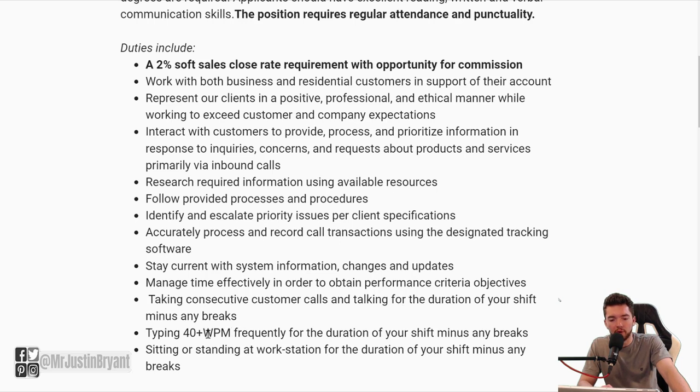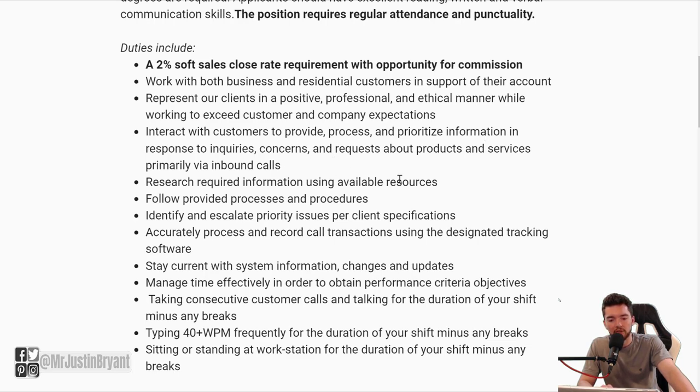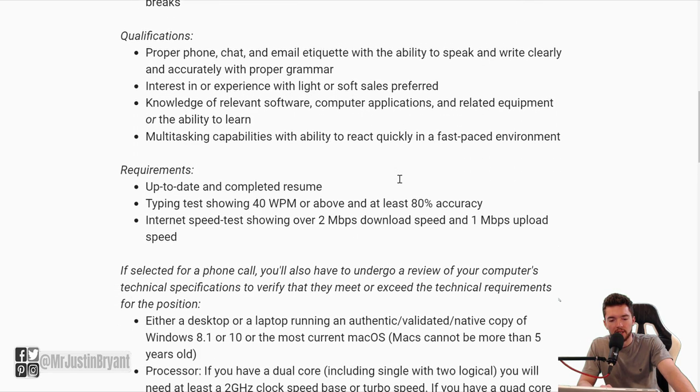You also need a 40 word per minute typing speed — you can test that for free at typingtest.com. You will research required information using available resources, interact with customers to provide, process, and prioritize information. There will be some inbound calls, but you might also have some chat and email as well.